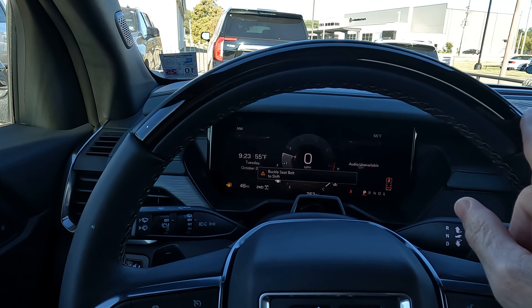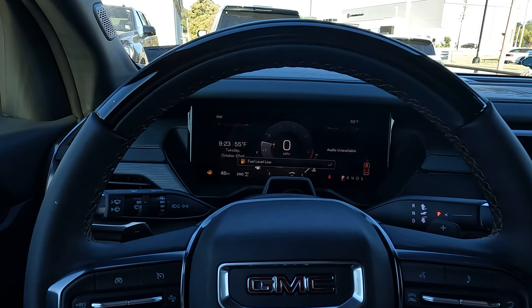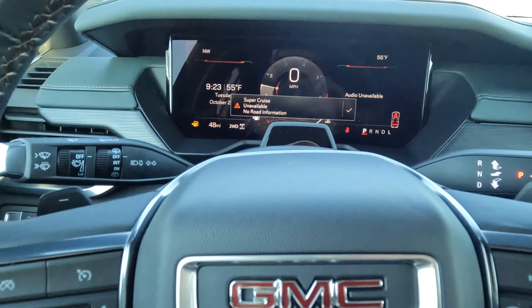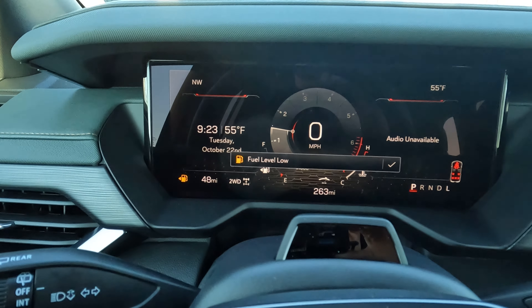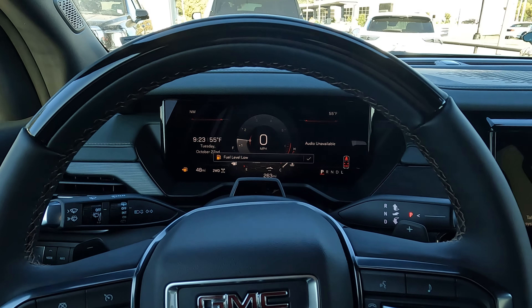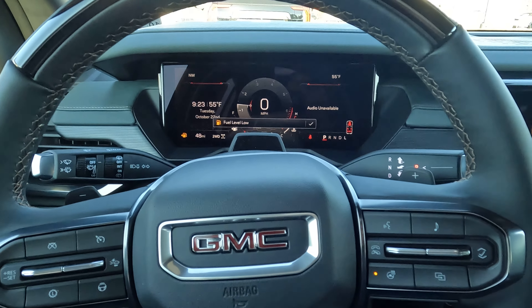Super Cruise — this bar on the steering column — will light up when you need it going down the road. Super Cruise is very easy to use: you push this button right here. In the event that Super Cruise is not available or you need adaptive cruise control, it will give you that information up on the dashboard.